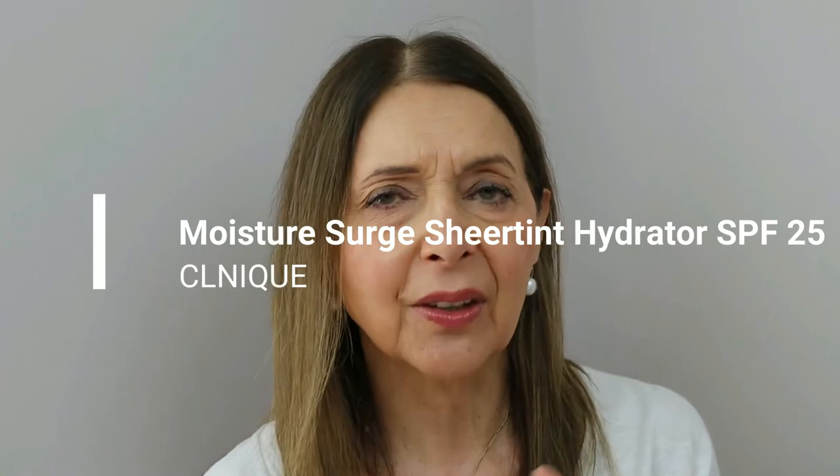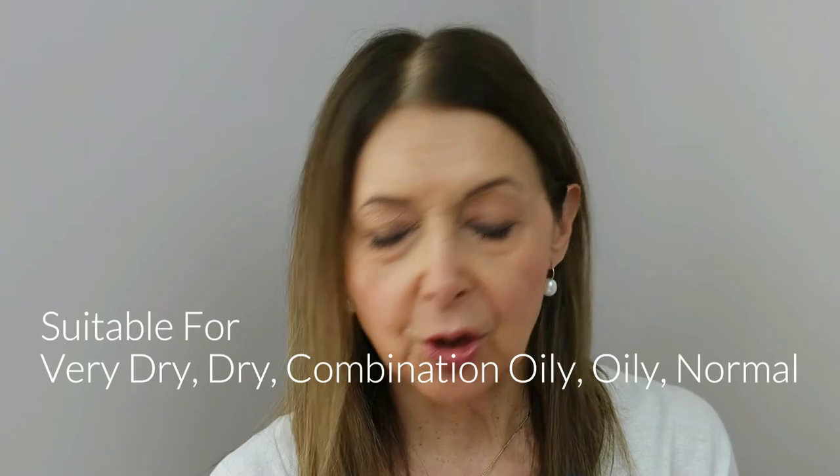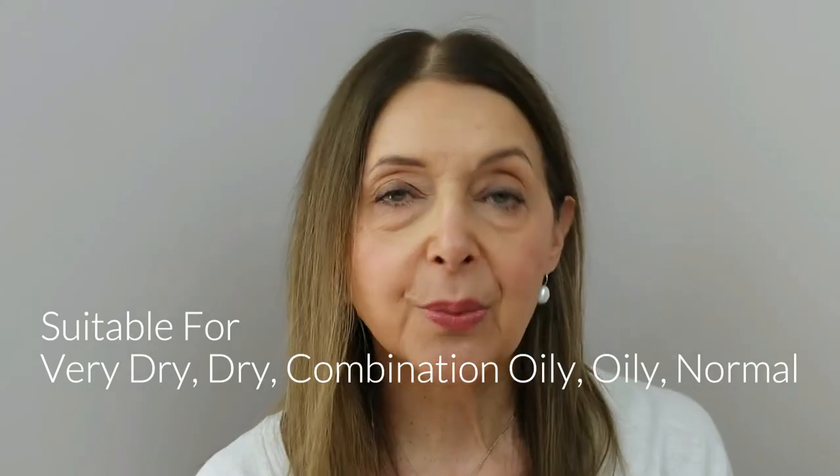The next tinted moisturiser I want to talk about for my over-60 skin is the Clinique Moisture Surge. I've been using it for quite some time — this is probably my third tube. It's the most expensive of the four. It's got an SPF 25, so if you wanted to up that, you can put an extra SPF underneath. This is one I would probably wear in the evening on holiday — after I'd showered and washed my hair and got all the sea and chlorine out of it, with the sun going down.